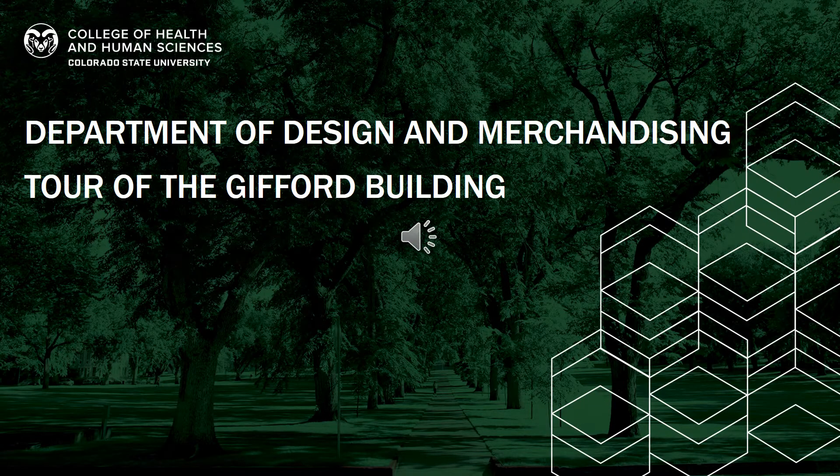Welcome to the Department of Design and Merchandising's tour of the Gifford Building. The Gifford Building 3rd floor is one of the many locations where we have our classes, and it is the primary location for apparel and merchandising courses here on campus. Let's get started.